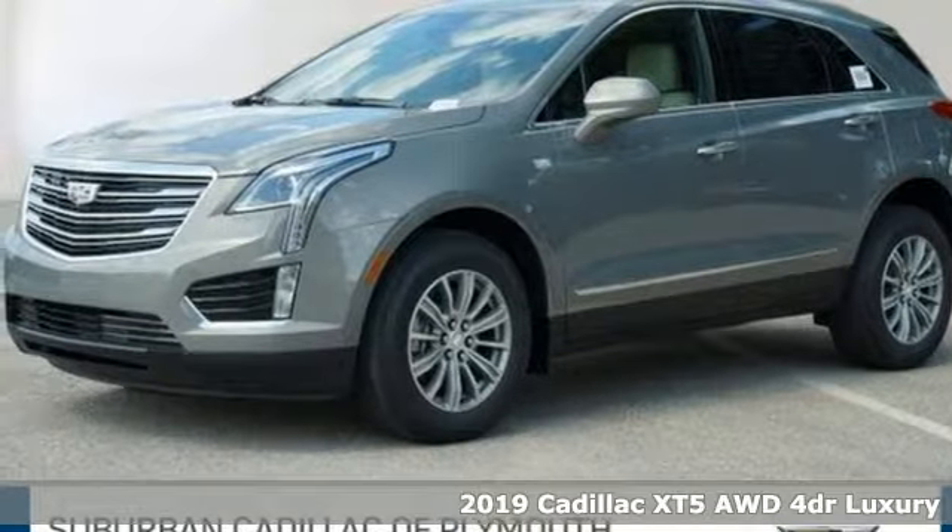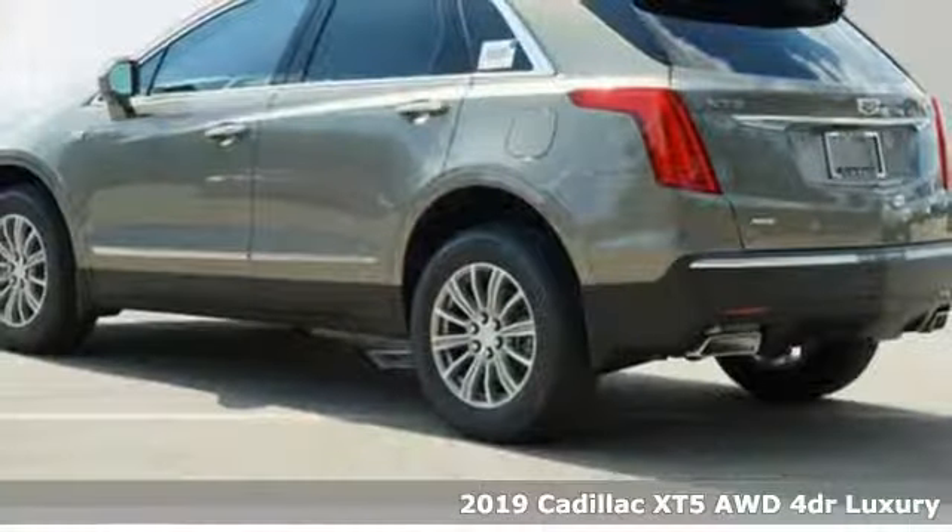Here's a new 2019 Cadillac XT5. Cadillac, second to none.